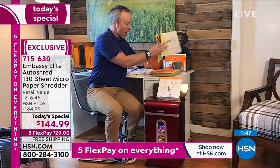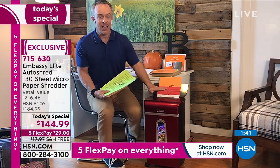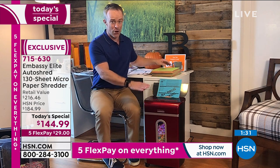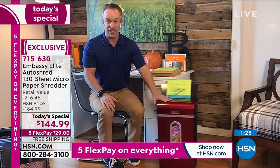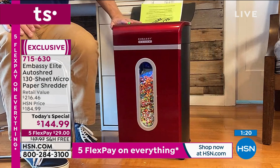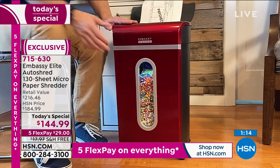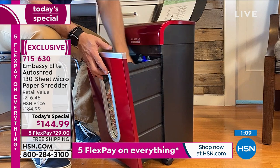That's why when we introduced auto-shredding at HSN, it's been so popular. Embassy has always been popular because of the performance — this piece of machinery has one job and it does it so well. Remember: fully assembled, ships for free, you can wheel it away. Large peekaboo window so you see when it gets filled up, even a light inside. The drawer is larger than we've ever offered — a 5.5 to 5.6-gallon bin.